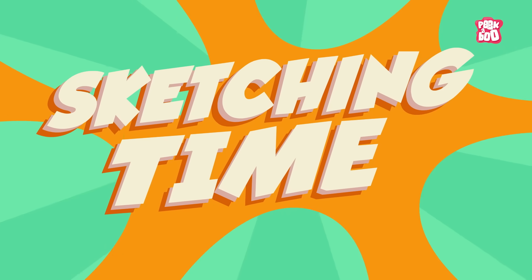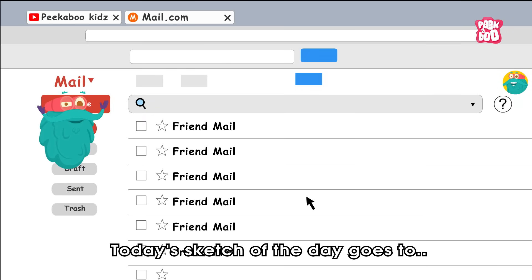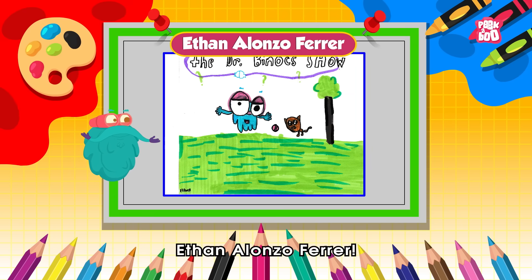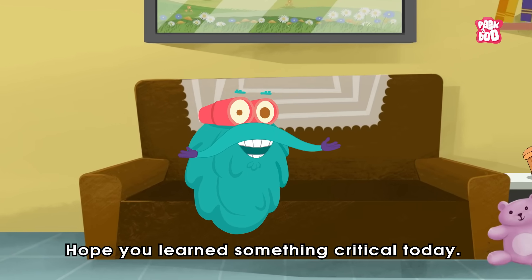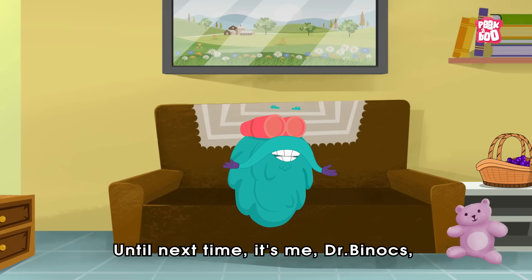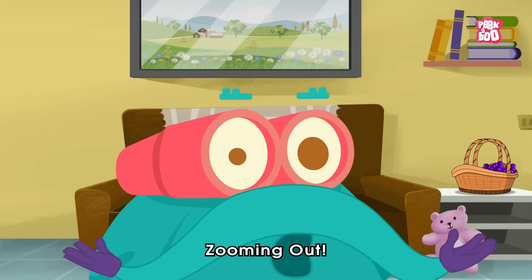Sketching Time! Today's sketch of the day goes to Ethan Alonso Ferrer. Hope you learned something critical today. Until next time, it's me, Dr. Binox, zooming out!